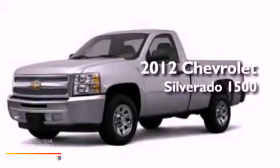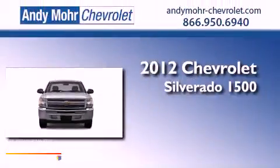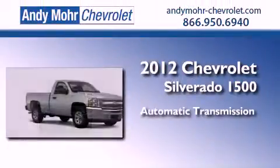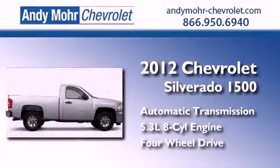This is a brand new 2012 Chevrolet Silverado 1500. This truck has an automatic transmission, a 5.3-liter V8, and the added capability of 4-wheel drive.